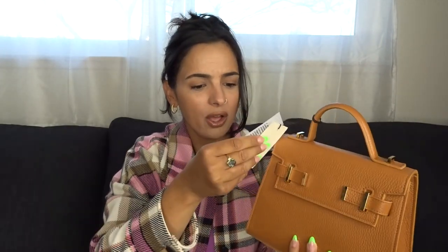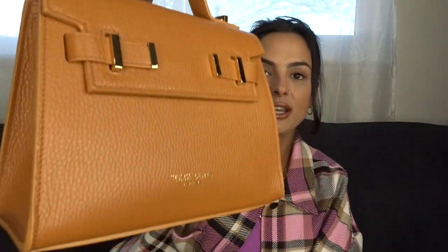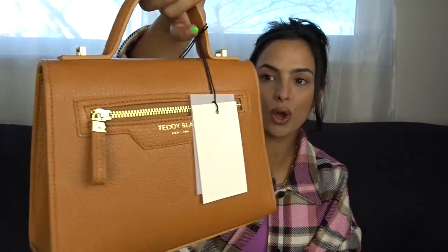Wow, holy smokes, look how beautiful! Oh my goodness, I hope the camera is picking this up correctly. This bag is called the Ava Gold because it has the gold hardware and it is nine inches — so it's the Ava Gold nine inches — and the color is called camel brown. Just so gorgeous!